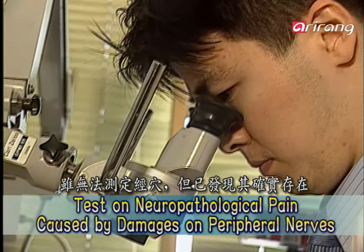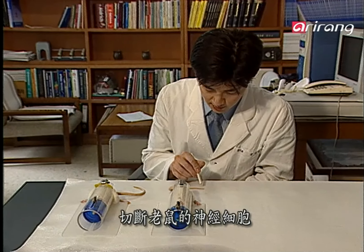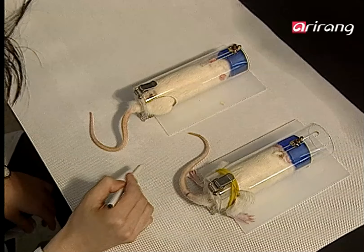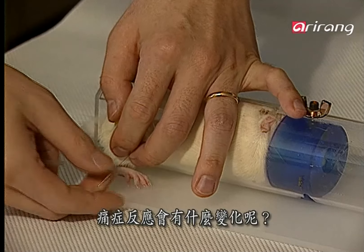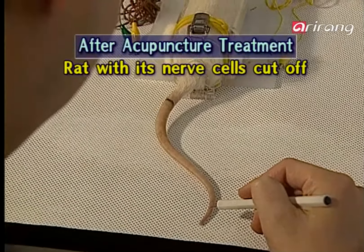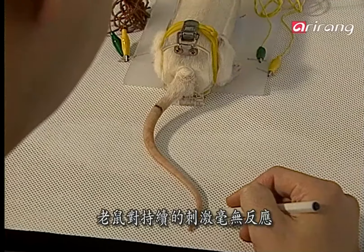It proves the existence of acupoints, though it's still hard to detect them directly. Then what kind of effects does the acupuncture application to such acupoints have on the body? This rat's nerve cells are now cut off, making it so sensitive that it can spontaneously respond to even an almost unnoticeable subtle stimulation. After applying electric acupuncture to an acupoint corresponding to its tail and giving the same amount of stimulation, despite continued stimulation, the rat doesn't respond at all.